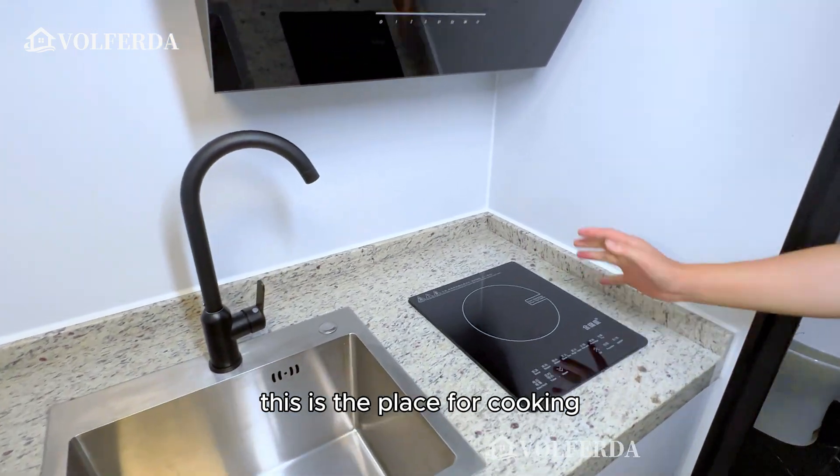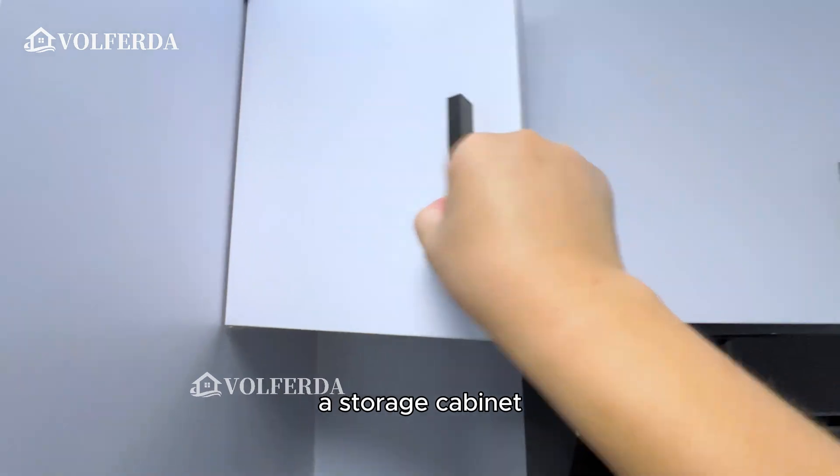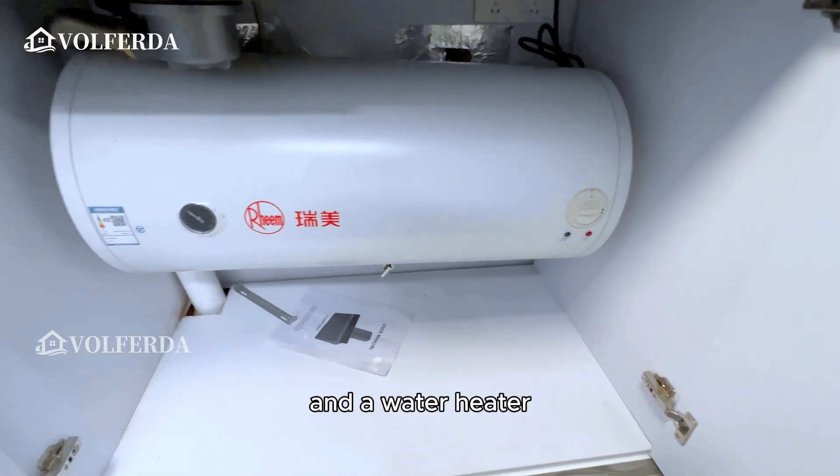This is the cooking area. There is an induction cooker, a range hood, a faucet, a storage cabinet, a power switch, and a water heater.